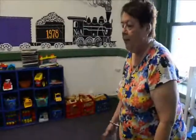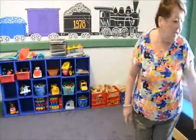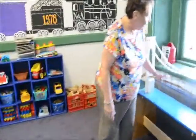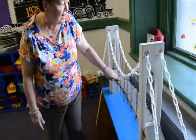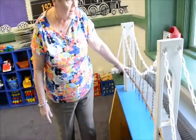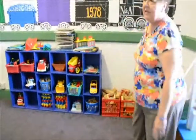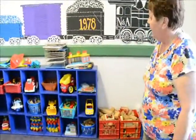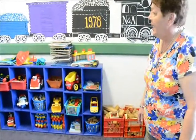This room we call the construction or transportation room, where children are invited to play with many objects — the train table, the bridge here. They can take cars and trucks and have them go over the span of the bridge. And with blocks they can build their own city, along with many different types of vehicles that they can play with on this nice soft cushioned rug.